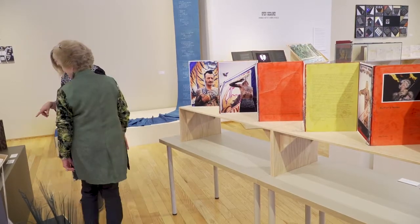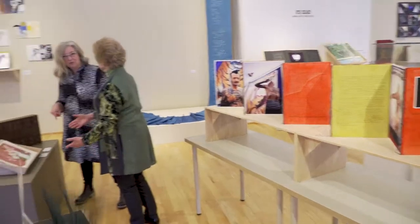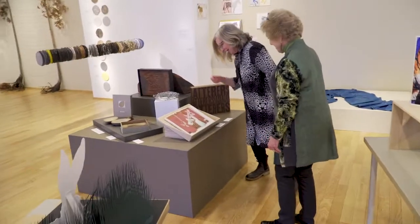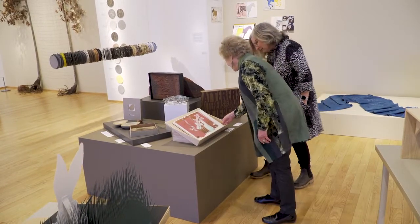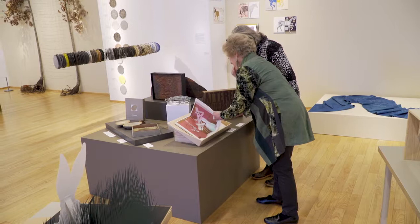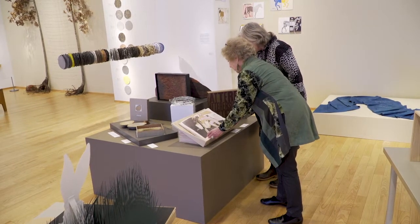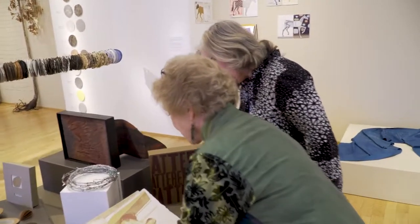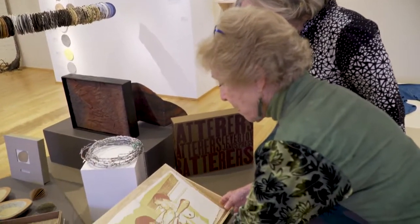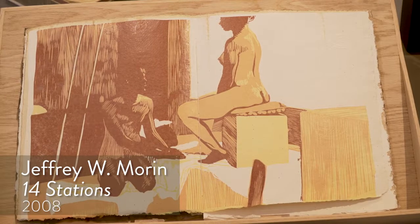I saw a lot of ink and I wanted to come over and look because as a printer I thought, all that coverage — how did they do that? And it is letterpress, linoleum prints. These are incredibly moving — the 14 stages of the cross. But they're modern illustrations dealing with the AIDS epidemic.